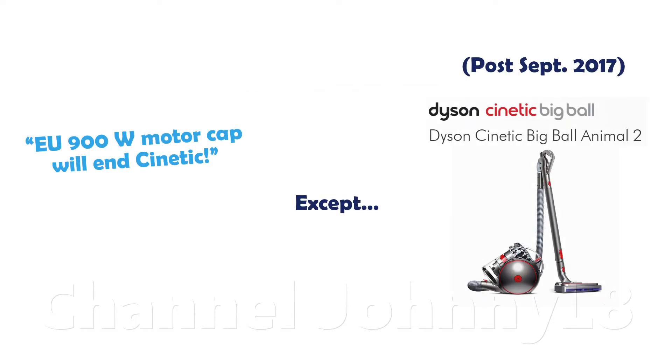Many subsequently argued that the sub-900 watt motors imposed by the EU would bring an end to kinetic technology. This was shown to be false when the sub-900 watt motors in the UK Kinetic Big Ball 2 cylinder model used the kinetic technology, showing it's easily doable without overly powerful motors.